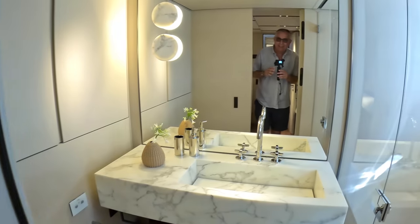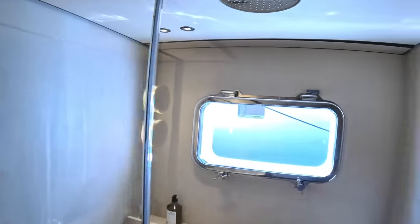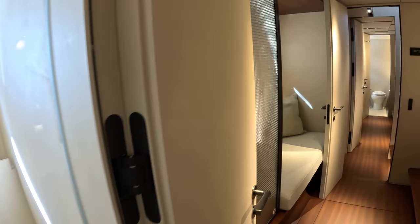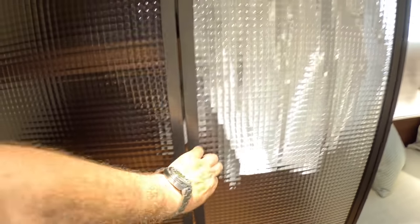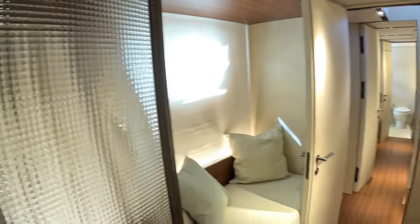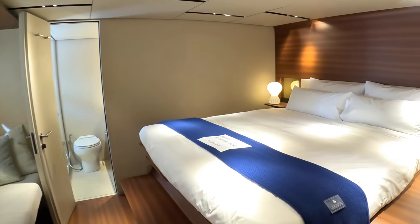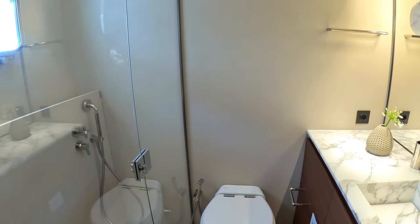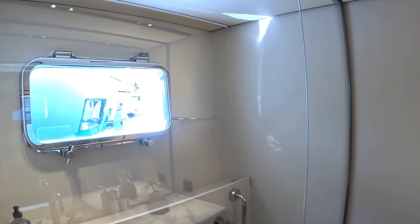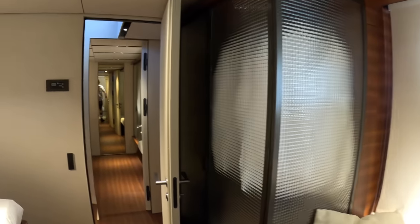We'll come right across and have a look at the en suite. There's a big rain-head shower in here as well. On this side, a little area to tuck yourself away, and also some nice storage solutions behind the door. Crossing to the other cabin — pretty much the same: double bed, the en suite and shower. Nice big windows in here as well. Lovely storage solutions throughout.